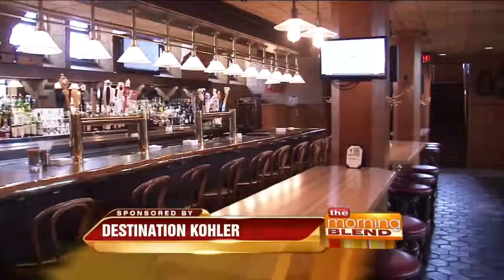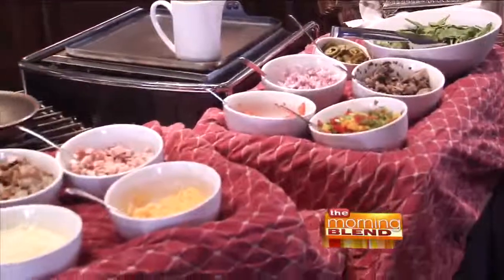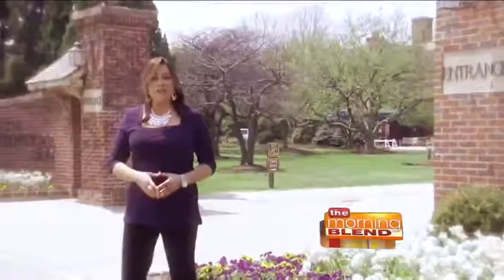So what'll it be? An historic tavern or a four-star restaurant? Juicy burger or a great steak? Casual or fancy? It's easy to find a place here that'll suit your style, tempt your taste buds, and quench your thirst. Kohler, Wisconsin is obviously known for its championship golf courses, but there's another experience here that's not to be missed, and that's dining at one of the great restaurants here.